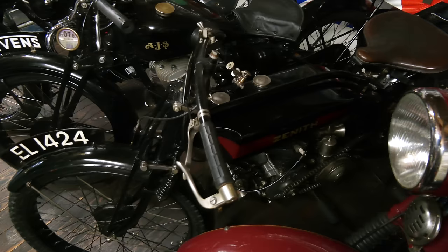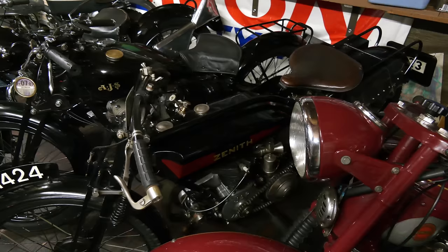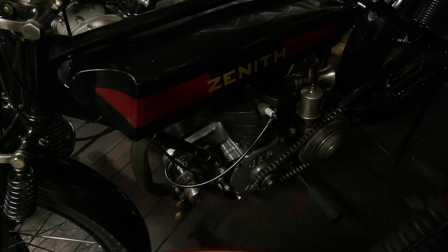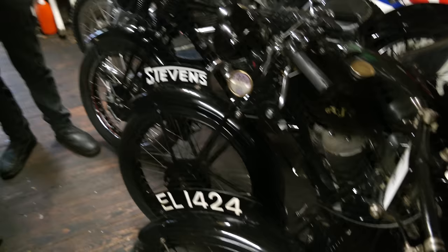Next to that is another famous set of initials - JAP. Dave's got a really early one. JAP stands for John Alfred Presswich, who made all the engines in the early days, and everyone bought his engine to put in their frames. That engine there is his first overhead valve engine. 1923 the bike is, it's a 350, and it cost 130 guineas in 1923 - you could buy a couple of terrace houses for that sort of price then. It was sold as the 90 miles an hour sportsman's mount, and Dave's got the bill of sale with it. Terrifying speed for those times on roads that weren't that brilliant.